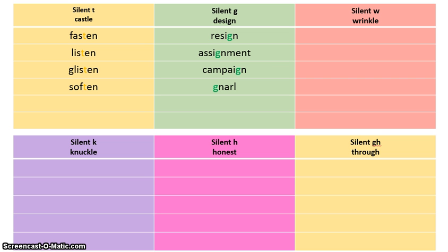Next category: the silent W, as in wrinkle. If you listen to the word wrinkle, it sounds like it should start with an R, but it doesn't — it starts with a W. Let's find the word wreckage. You don't hear that W at the very beginning; it sounds like it should start with an R, but it starts with a W. Take your red colored pencil and highlight that W in the word wreckage. Now go find three other words that have the silent W — you'll have a total of four in that column.